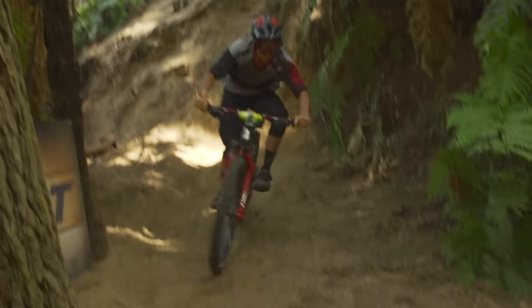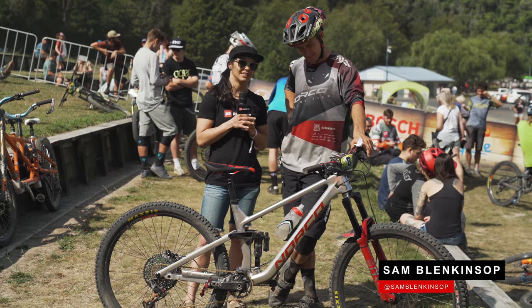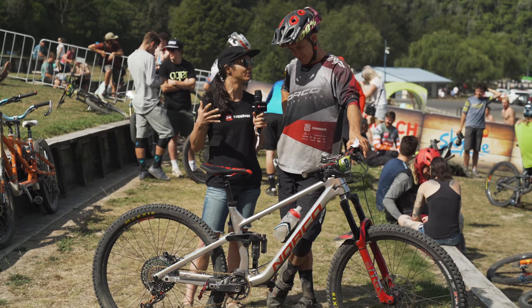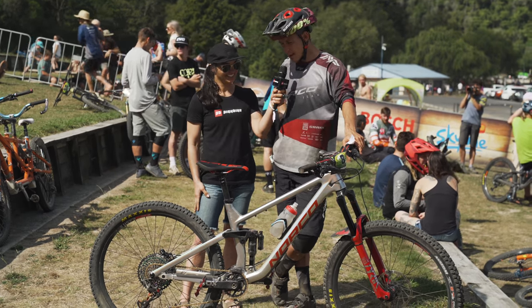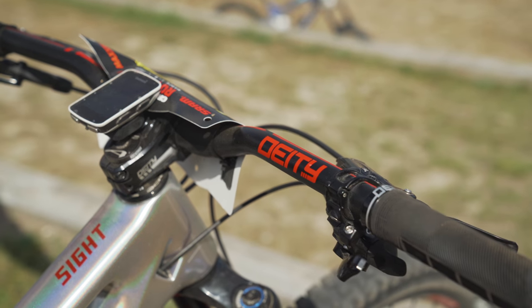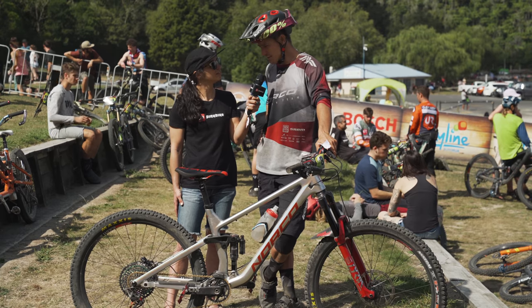We've got Sam Blanket, aka Blanky. He's here with his beautiful bike, he's going to tell us a little bit about it and what makes it super enduro. Yeah, this is the new 2020 Sight, DiDi handlebars, SRAM full all round, XO and Maxxis tires, DT Swiss.